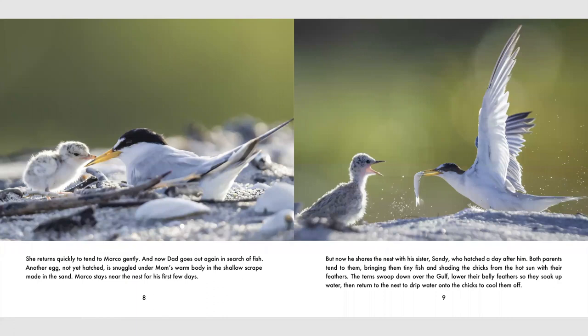Marco stays near the nest for his first few days, but now he shares the nest with his sister Sandy, who hatched a day after him. Both parents tend to them, bringing them tiny fish and shading the chicks from the hot sun with their feathers. The terns swoop down over the gulf, lower their belly feathers so they soak up water, then return to the nest to drip water onto the chicks to cool them off.